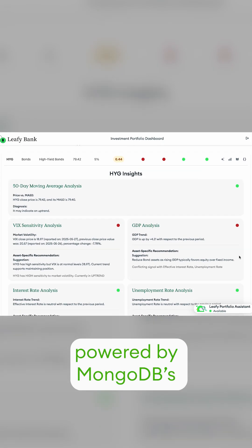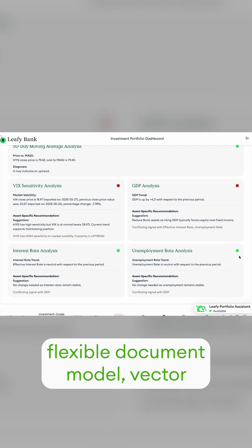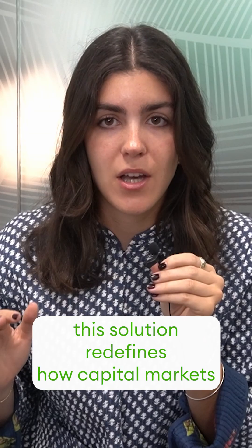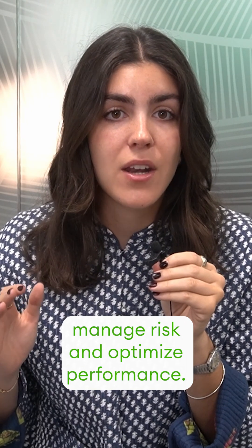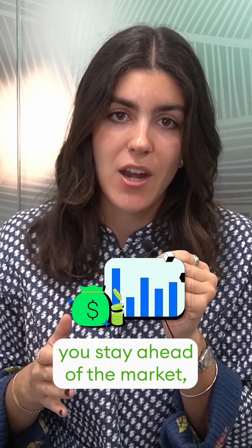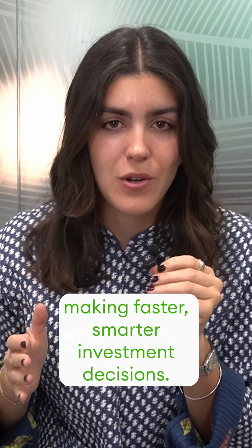Powered by MongoDB's flexible document model, vector search, and generative AI integration, this solution redefines how capital markets manage risk and optimize performance. With MongoDB and agentic AI, you stay ahead of the markets, making faster, smarter investment decisions.